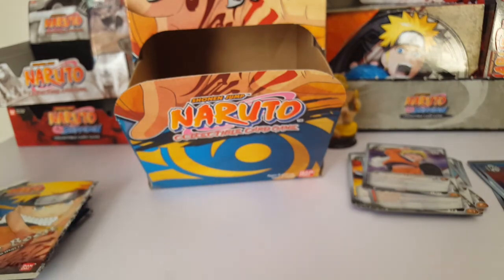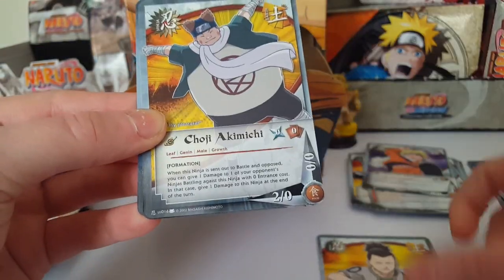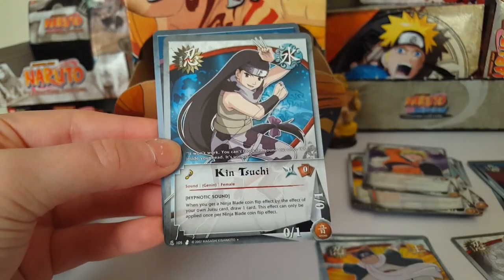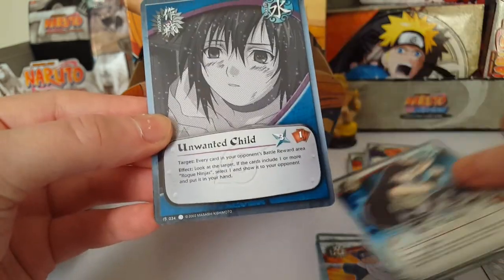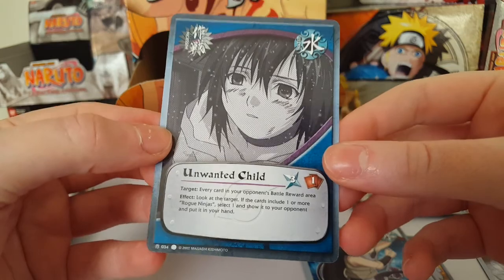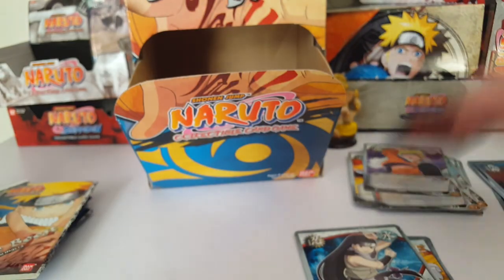We have Shikamaru Nara, Choji Akimichi, rare Sakura Haruno, Kinsushi, and An Unwanted Child — I like that card. Oops, I put my mission card in my ninja pile.